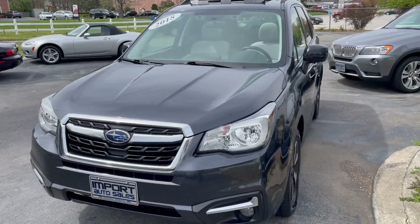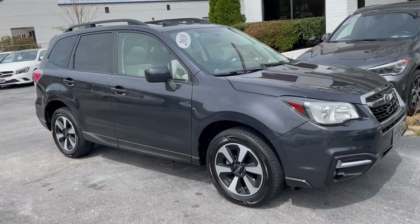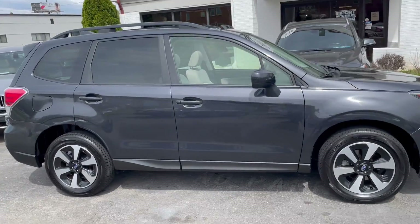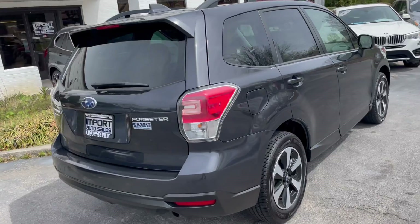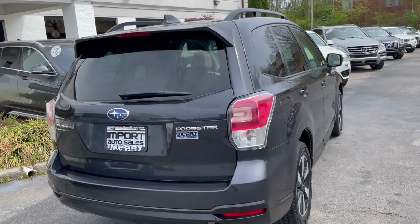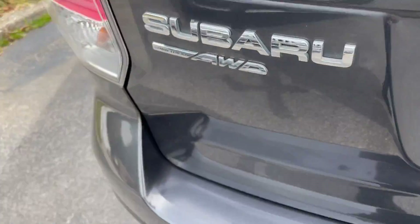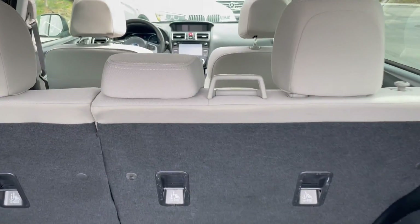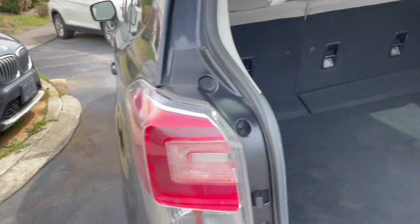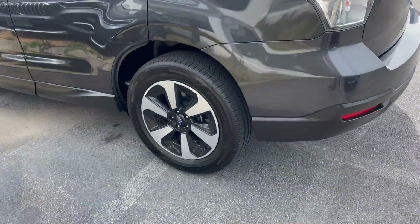This is our 2018 Subaru Forester 2.5i Premium finished in dark gray metallic — a gorgeous one-owner, southern-owned Subaru Forester with symmetrical all-wheel drive. It's got plenty of cargo space, drop-down rear seating, a really cool set of two-tone wheels, and a nice set of tires all the way around.